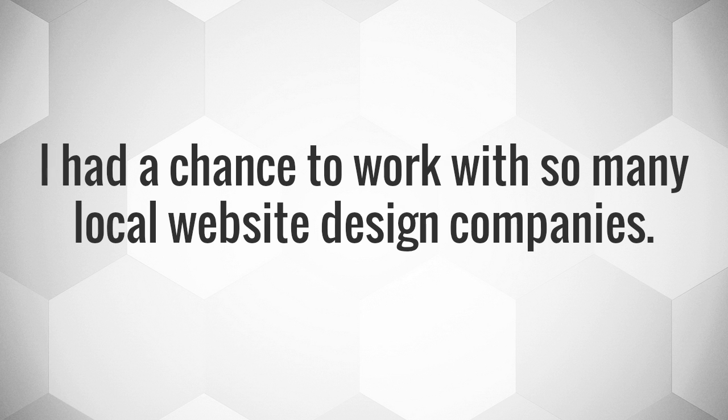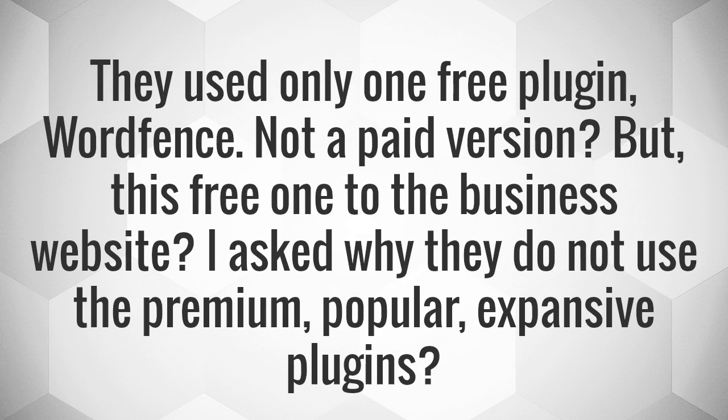I had a chance to work with many local website design companies. They used only one free plugin — WordFence. Not a paid version, but this free one for business websites. I asked why they do not use the premium, popular, expensive plugins.